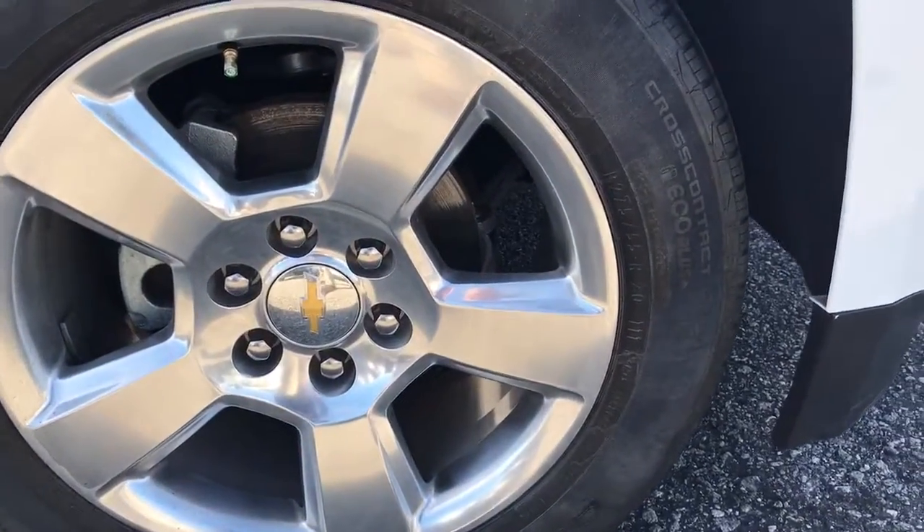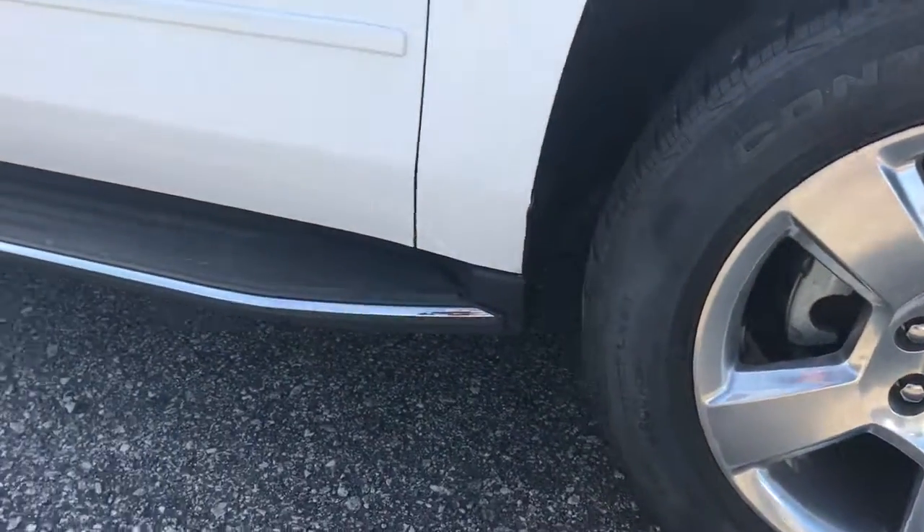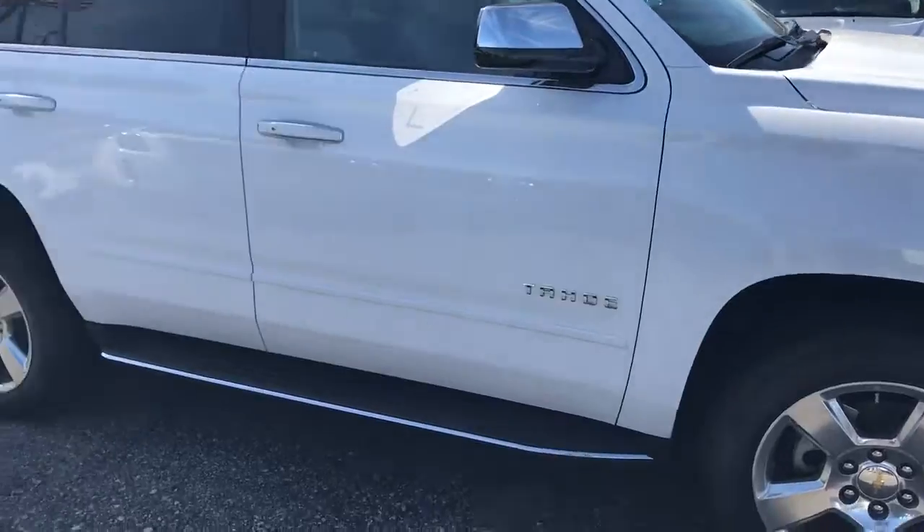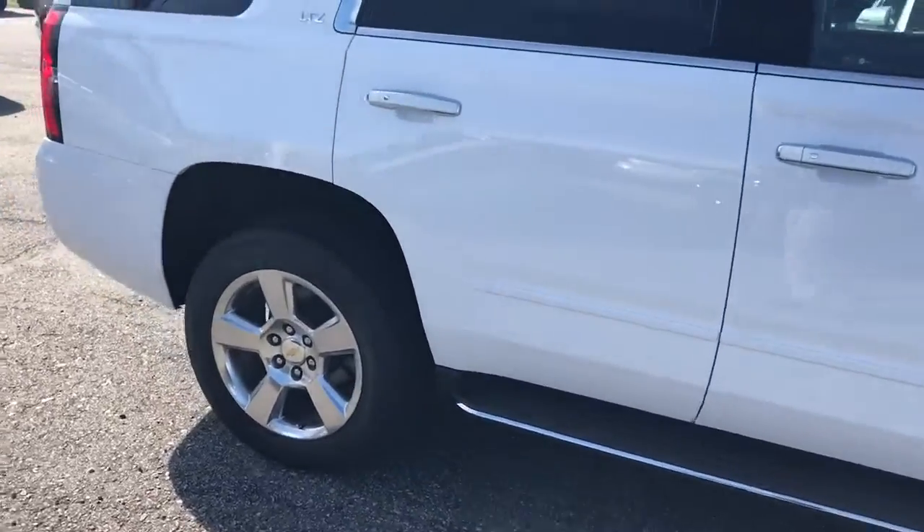Factory 20-inch wheels. It does have running boards. This is a certified pre-owned vehicle.